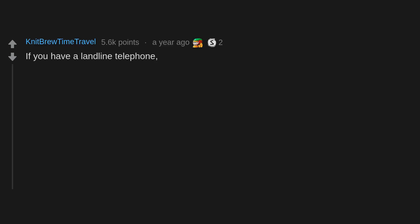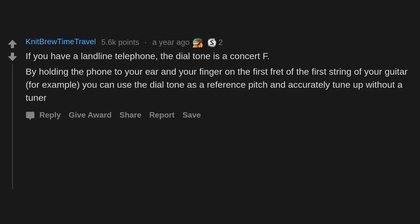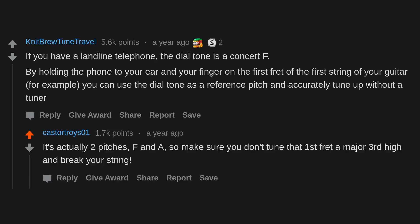If you have a landline telephone, the dial tone is a concert F. By holding the phone to your ear and your finger on the first fret of the first string of your guitar, for example, you can use the dial tone as a reference pitch and accurately tune up without a tuner. It's actually two pitches — F and A — so make sure you don't tune that first fret a major third high and break your string.